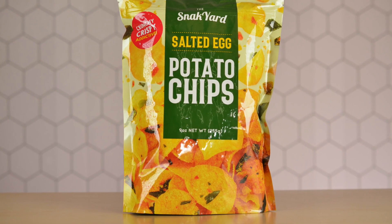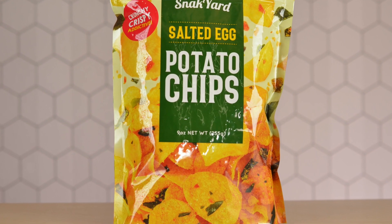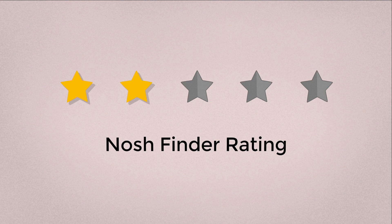The Snack Yard is definitely at the lowest part of my list — it just doesn't have much salted egg yolk flavor at all. The chip texture was really just not there, kind of dry, and it's just not the type you want to keep eating. I give the Snack Yard salted egg yolk potato chips from Costco a Nosh Finder rating of two out of five.